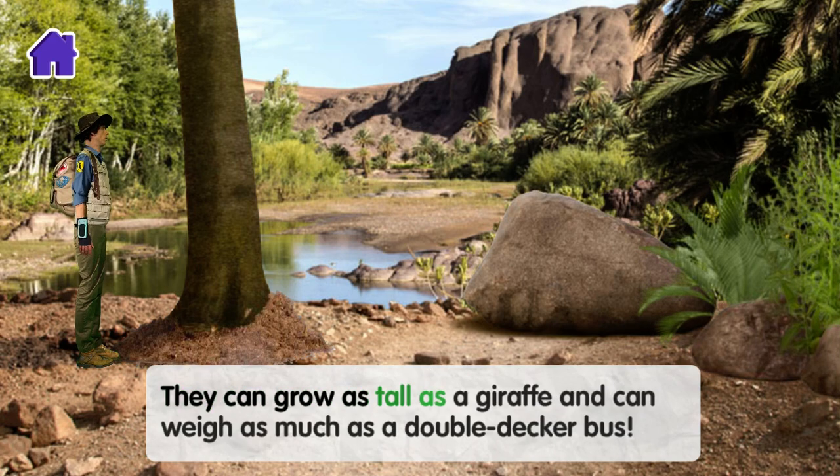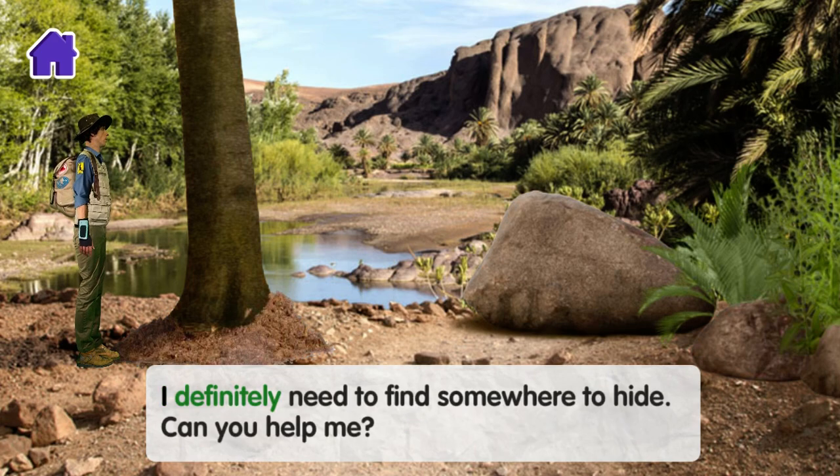They can grow as tall as a giraffe and can weigh as much as a double-decker bus. I definitely need to find somewhere to hide. Can you help me?